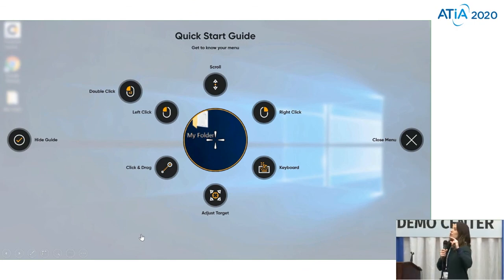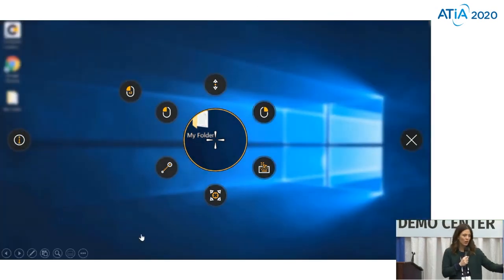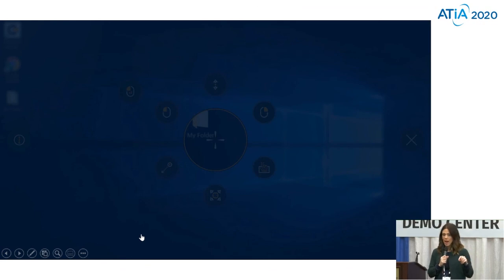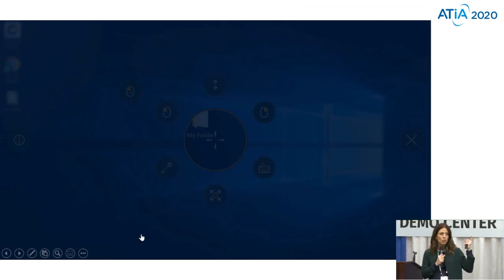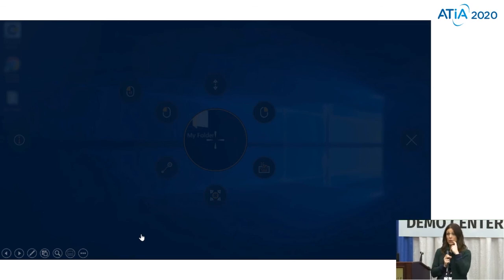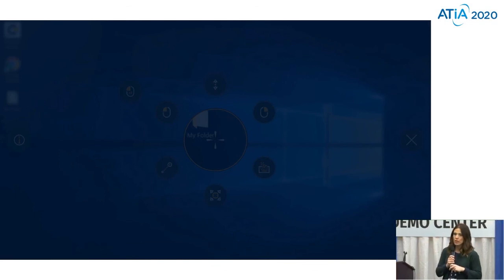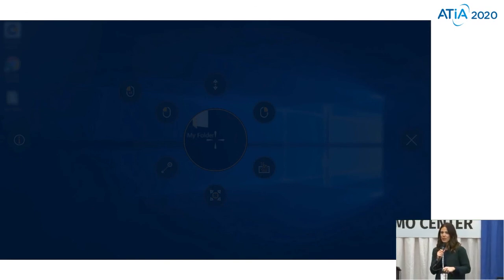I highly encourage you to try it out. We have our eye trackers in our learning lounge, which is open until 1 o'clock. The room is Curacao 5 for the learning lounge. Otherwise, you can also go over to the booth and try that device out until 1 o'clock if you want to give it a whirl. We're also going to do another deeper dive session on computer control at 2:20 — it's called 'A Mouse is More Than a Click.' I hope you're as excited about this new i-Series as we are. Thank you, and hope you have a great day.